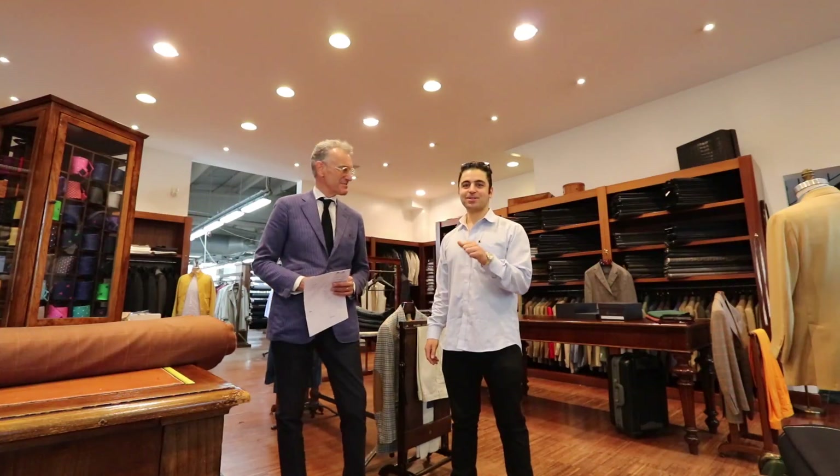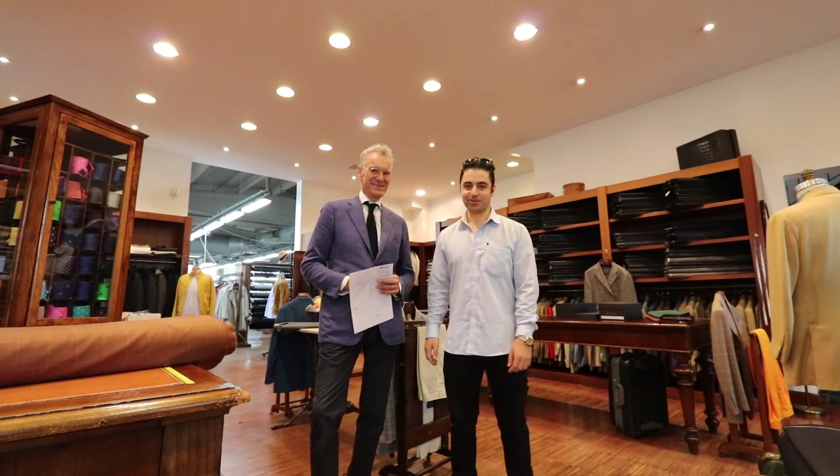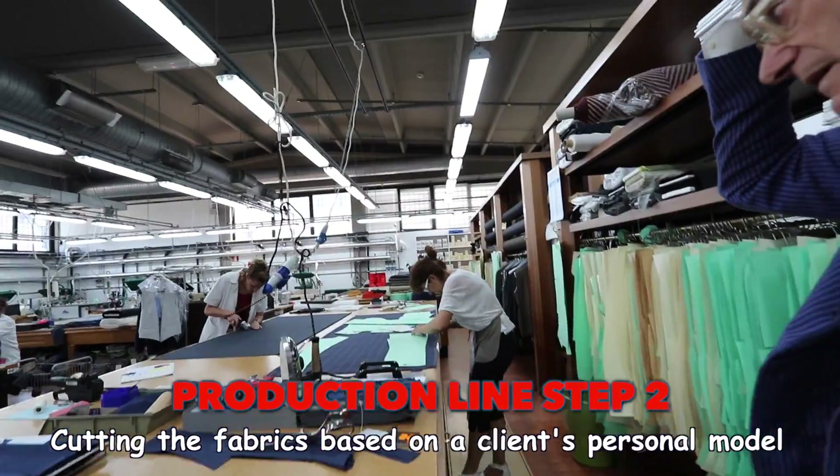Your wonderful suits. Mr. Donati is going to give us a tour of the factory. I will show him how the production works. This is a personal model of every customer.